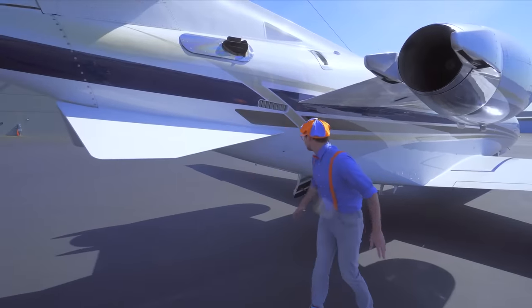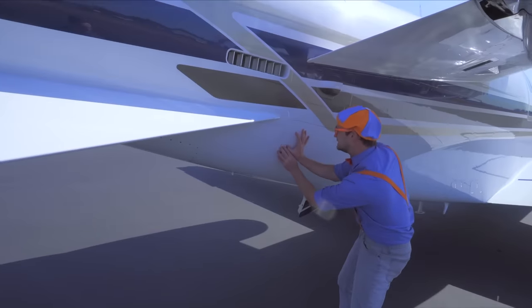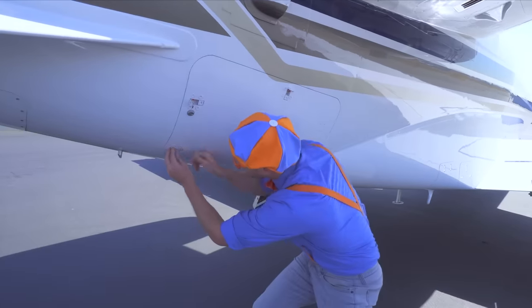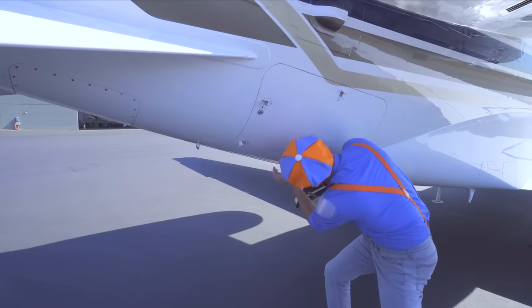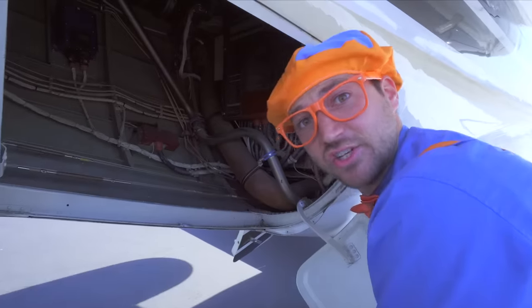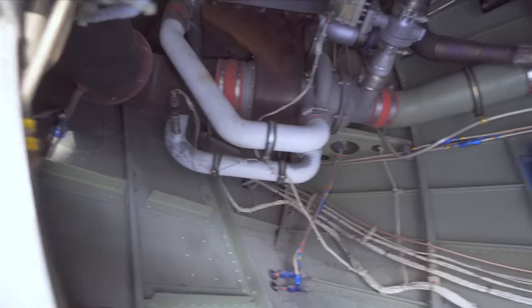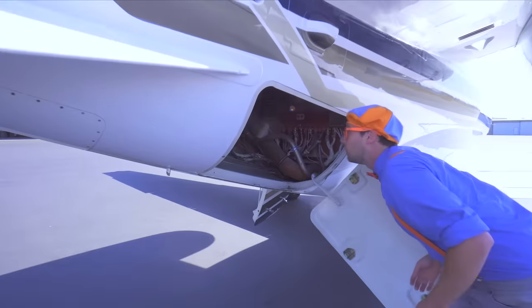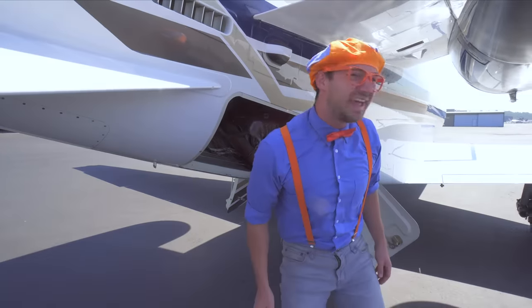Another compartment! Let's open it up and see what's inside. Check it out — a bunch of engine stuff! So interesting!